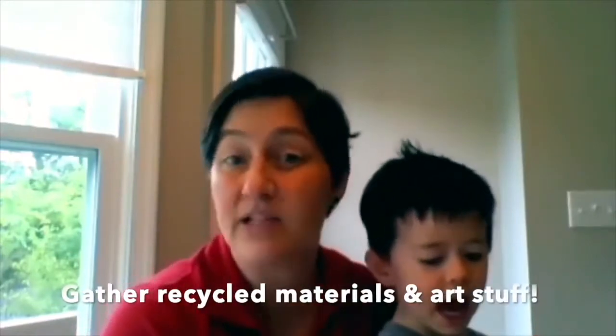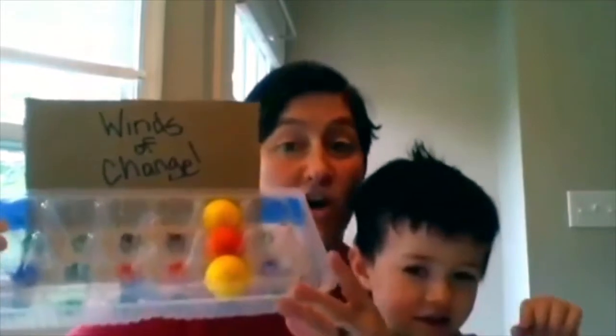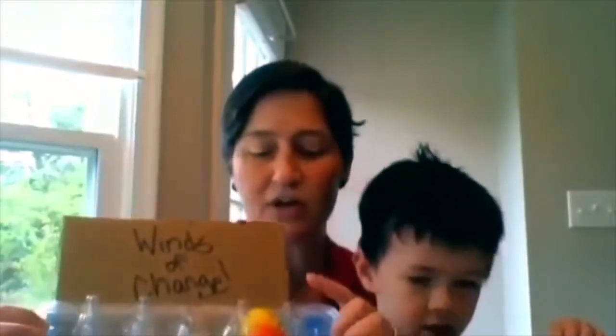We gathered a whole bunch of recyclable materials and art supplies, whatever we had around the house, and we made a game. Our game is called the Winds of Change, and it's a ball toss game. For each turn you get three tosses of a ball, and you're trying to get into the different color holes to get different points.